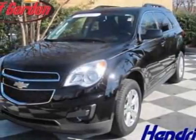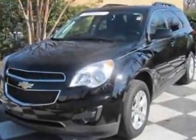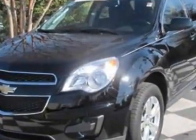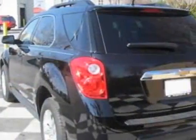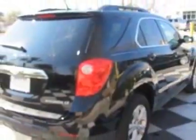Check out the certified pre-owned 2011 Chevrolet Equinox. Carfax has certified this Equinox as having one owner. This Equinox has just under 3,500 miles. For your protection, a warranty is available for this vehicle.